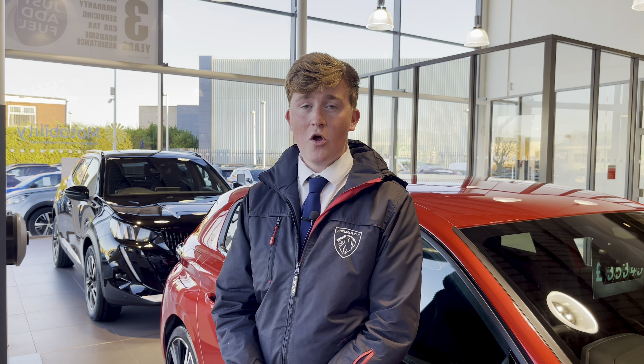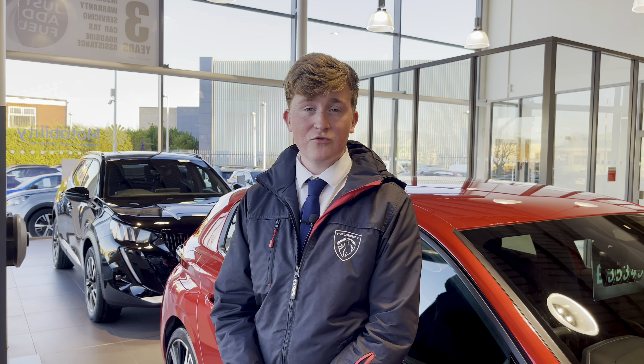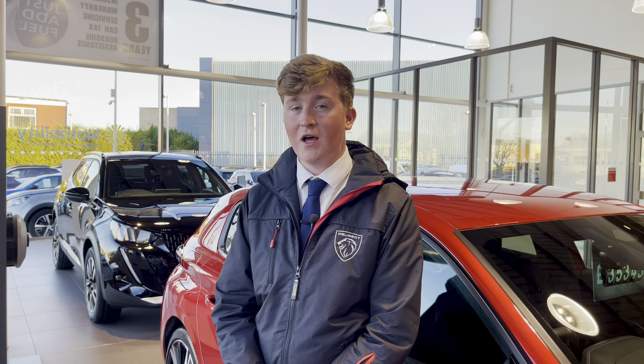This vehicle comes with a minimum of one year's warranty and one year's roadside assistance. For more information or to book a test drive, please call us on 01244 398600 or enquire online now.